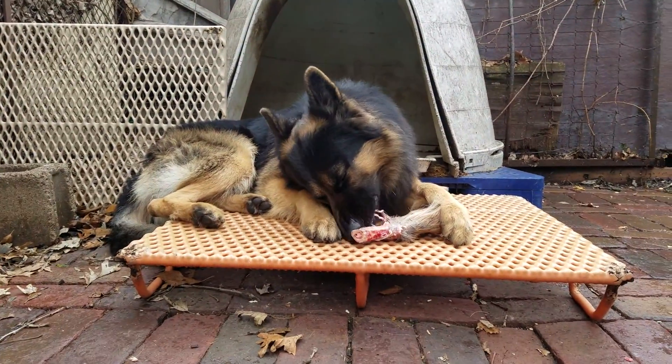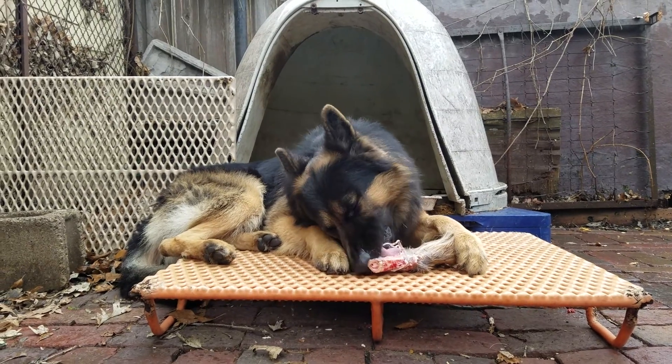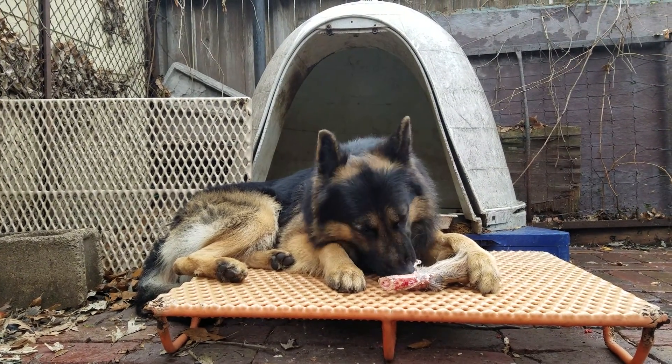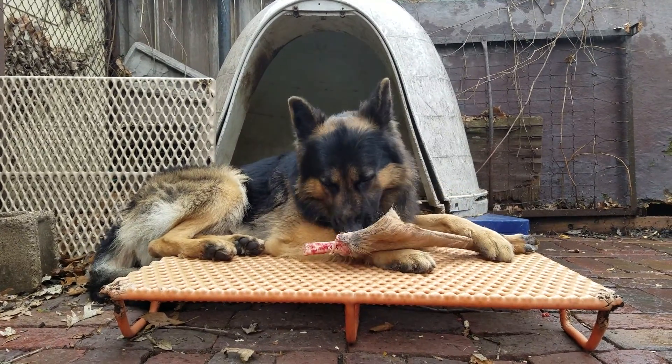Don't take my word for it — do a little research. I'm just some guy on YouTube. There are lots of good websites related to feeding your dog raw, feeding a BARF diet, and there are also some good resources on YouTube. I recommend you check them out. I've been feeding this way for about 15 years and have had great results, but do your research.